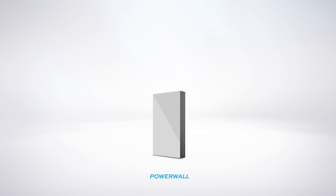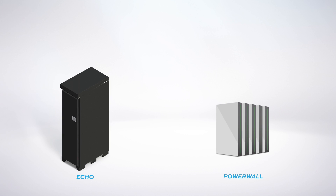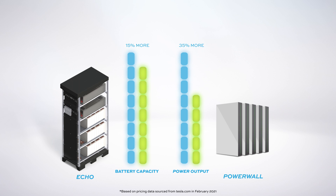Tesla may try installing multiple Powerwall units for homes with higher energy needs. With SunFusion, you have one unit designed specifically for your home, so you only pay for what you need. Dollar for dollar before installation, a SunFusion system delivers 15% more capacity and 35% higher power output.